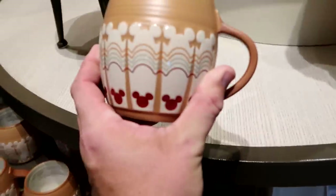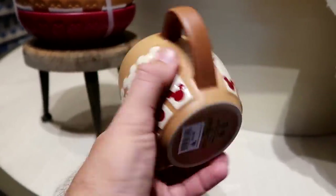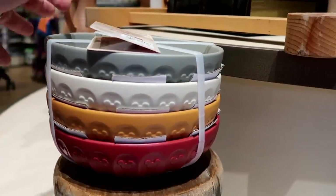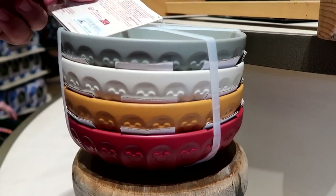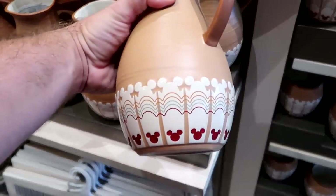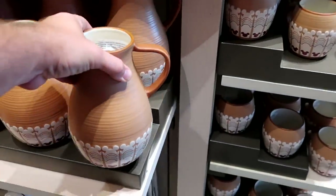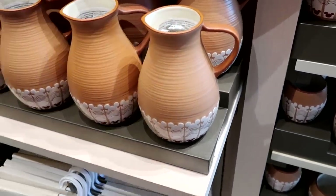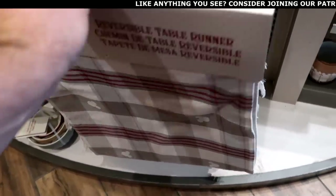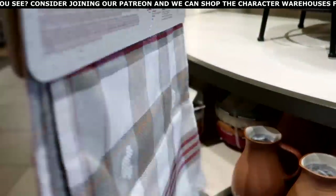There's a really nice new coffee mug with Mickeys surrounding the entire mug for $16.99, a set of four different bowls in different colors for $50, and a brand new ceramic vase that matches the coffee mug for $34.99. They also have a reversible table runner with the quilted Mickey pattern and frillies at the bottom for $49.99.